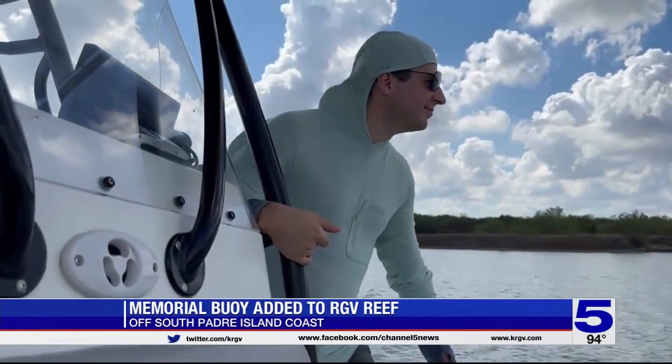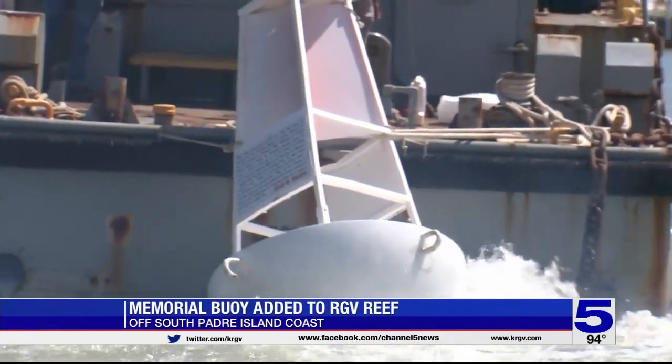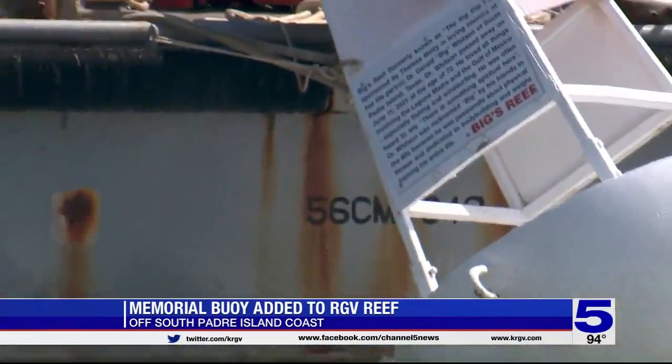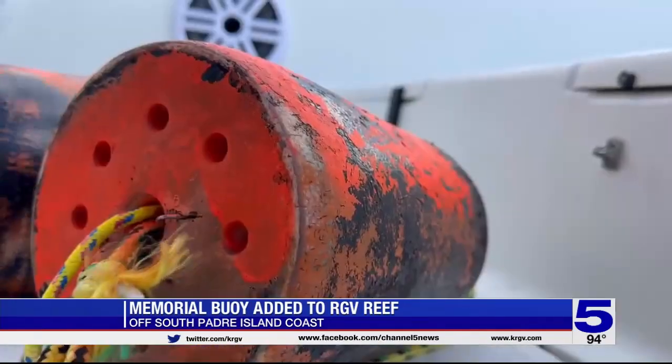Today's mission: a portion of the 1,650-acre reef is getting a buoy in honor of a donor. The spot is to be called Biggs Reef — the buoy marking the spot for fishermen to moor their boats where the fish population continues growing, and the exact population is now being measured.